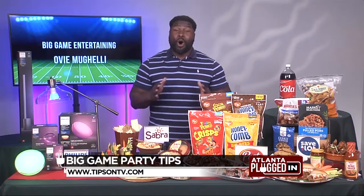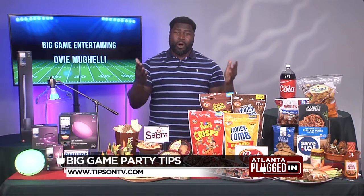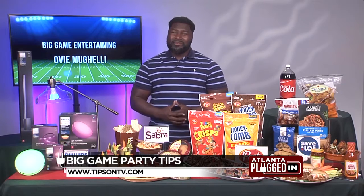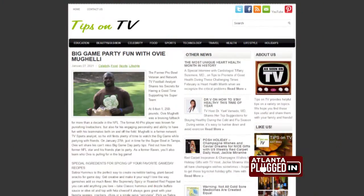For more information on all these products, go to tipsontv.com. I'm Ovi Mihaly, former All-Pro fullback — please enjoy your game, enjoy it responsibly. Thank you so much Ovi. For more big game party tips, visit tipsontv.com. Thank you, bye.